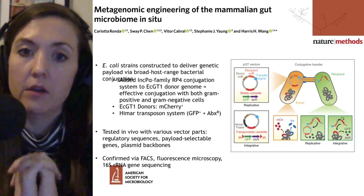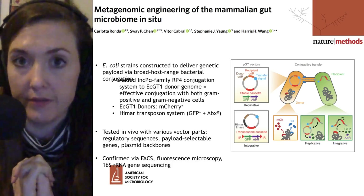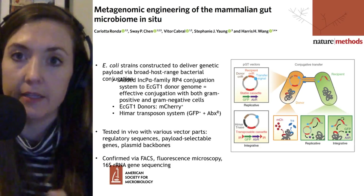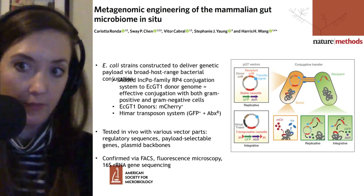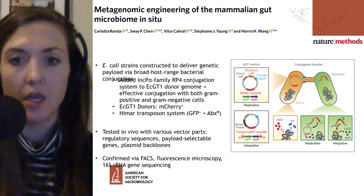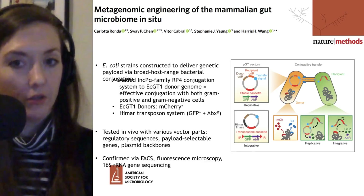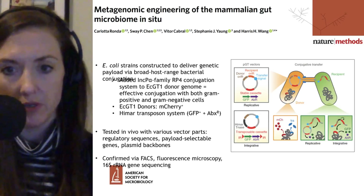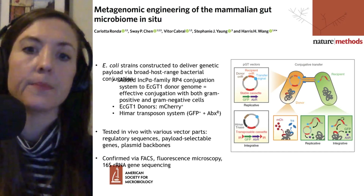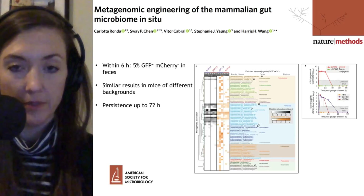The payload of that conjugation is going to be a plasmid containing a Himar Mariner transposon, which works in a wide variety of bacteria and should be able to incorporate into the bacterial genome of many different species. The payload will have a couple of readout genes — they tested conferring the green fluorescent protein gene, so recipients should glow green instead of red, and a different antibiotic resistance gene. First, they verified in vitro that this worked by incubating the donor E. coli cells with many species found within the gut microbiota.